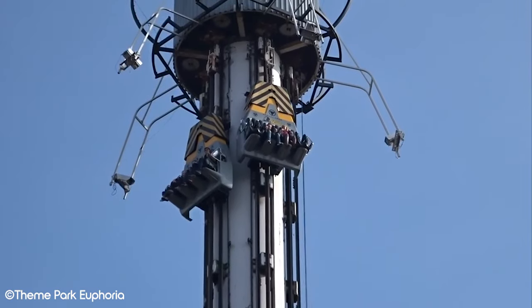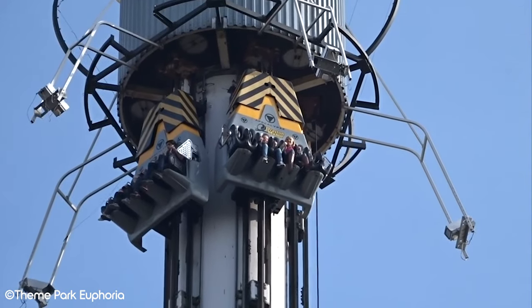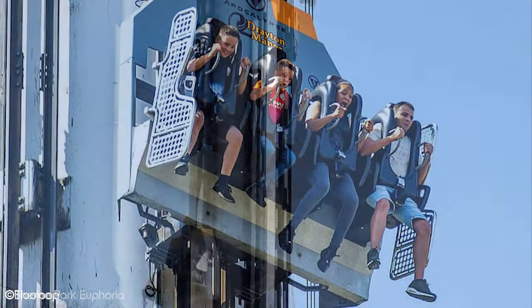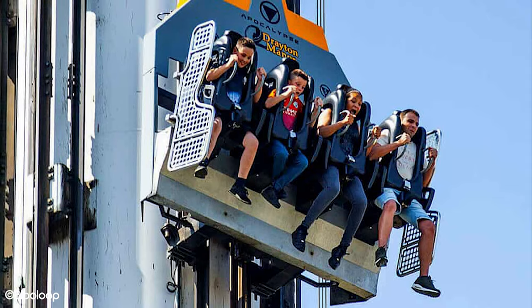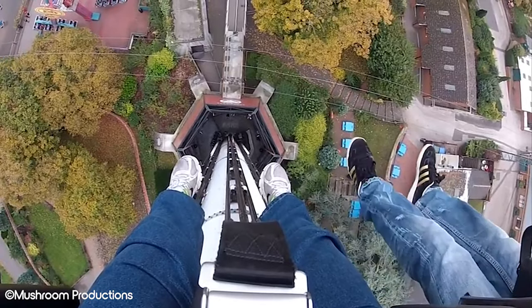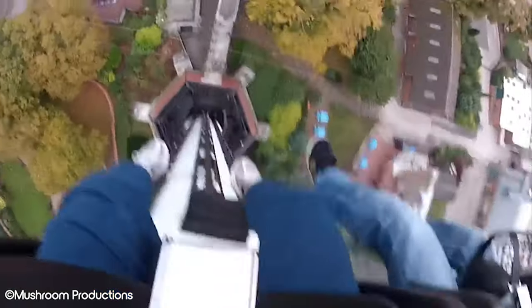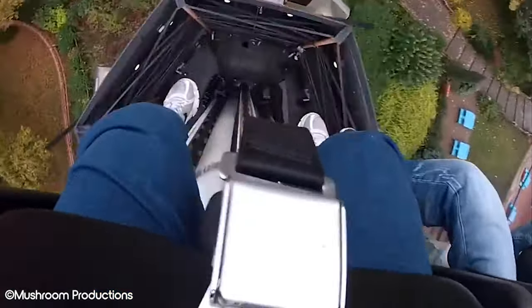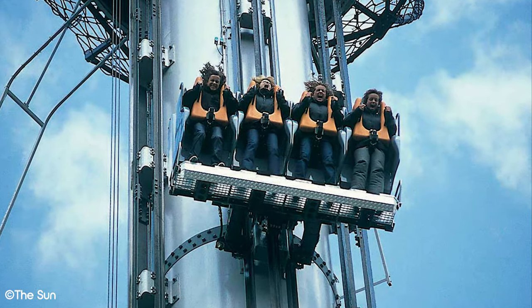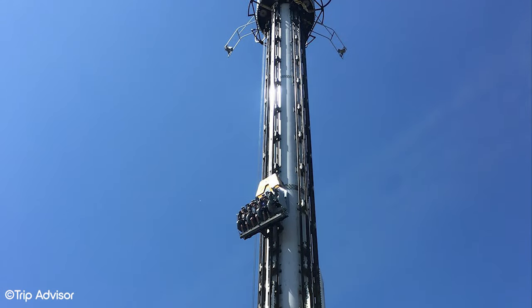Rounding out our list is the most recent entry into the Drayton Manor attraction graveyard: Apocalypse. This attraction was the park's Intamin drop tower that originally opened on 27 May 2000. Apocalypse debuted with four towers on one structure — two for a seated experience and two offering a standing drop. In 2002, a fifth tower was added, offering the world's first floorless stand-up drop tower, leaving riders' feet dangling from a stand-up position. The drop was four seconds long, dropping riders at 80 km/h from a top height of 54 metres. It was definitely one of the most forceful drop towers found in Europe and was highly regarded for this reason.